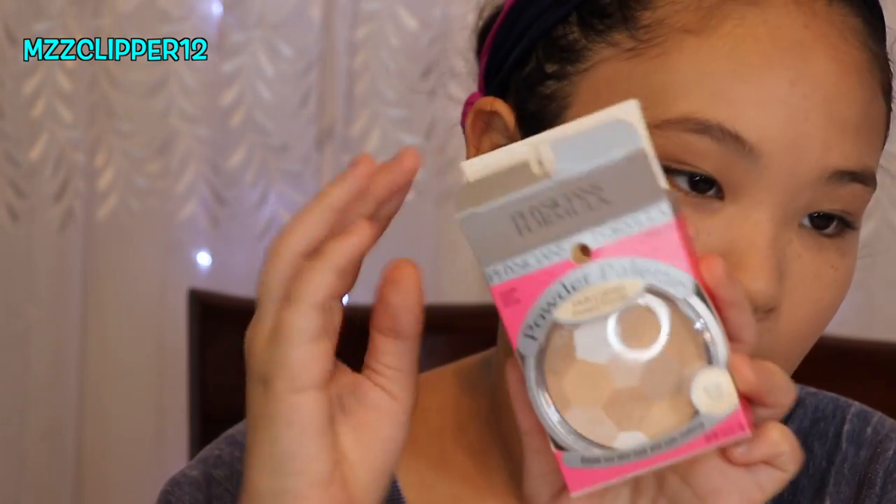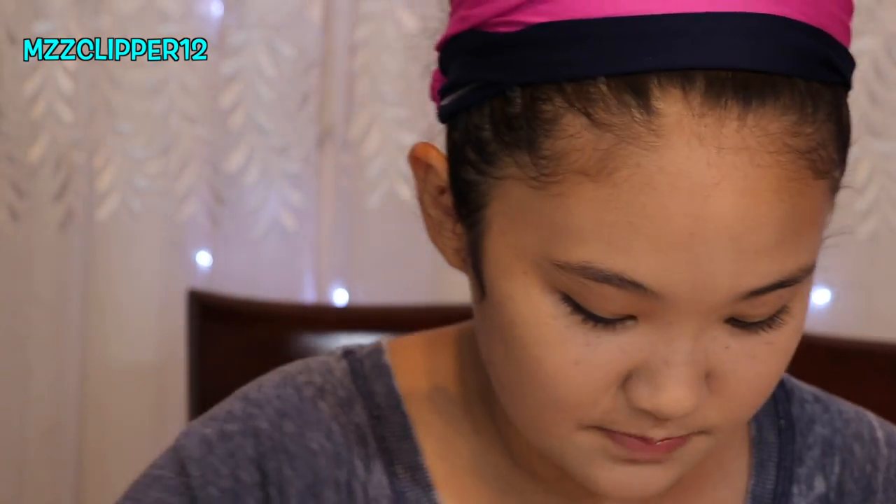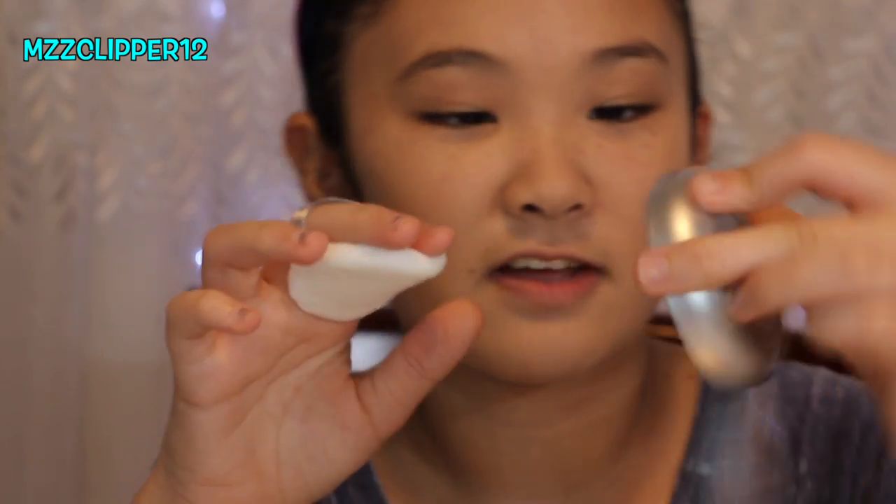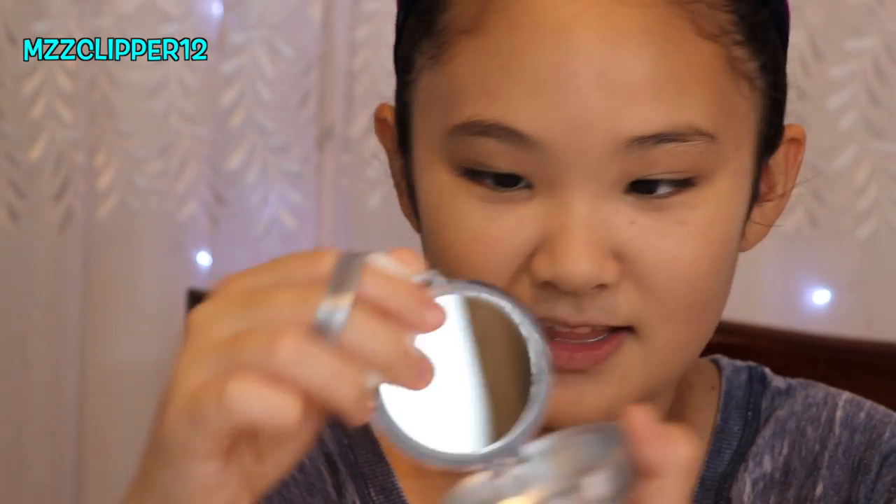Next is the multi-colored pressed powder. It comes with a sponge — and here's what it looks like and what color it is. This blends really evenly.